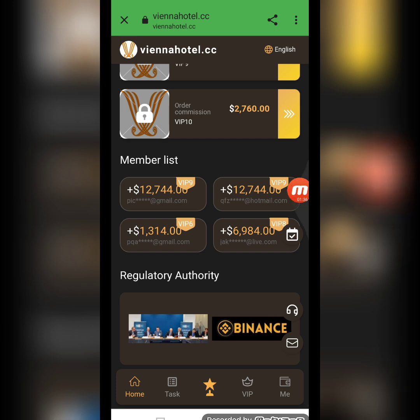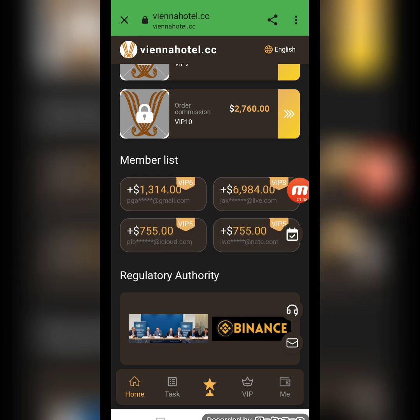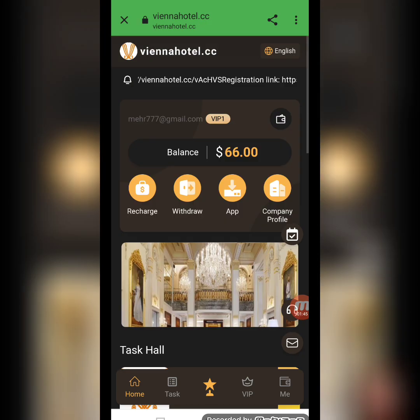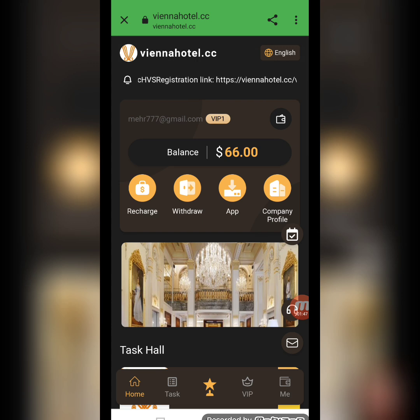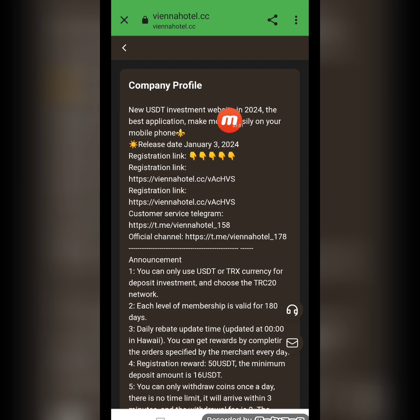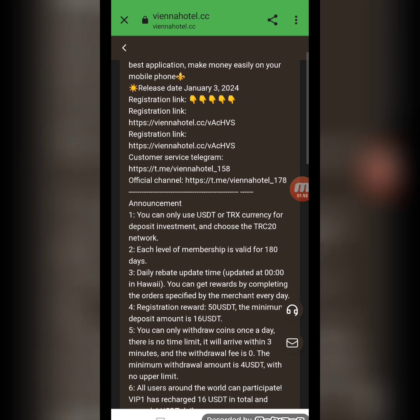Here is the membership list showing information about persons who registered and successfully withdrew from this website. There is also a regulatory authority section. I will now show you the company profile where all detailed information is displayed.